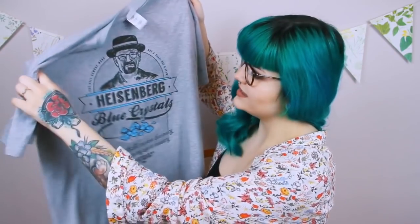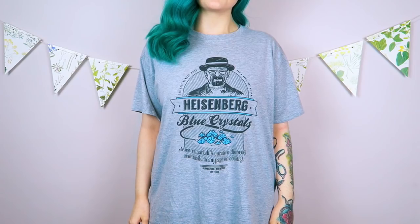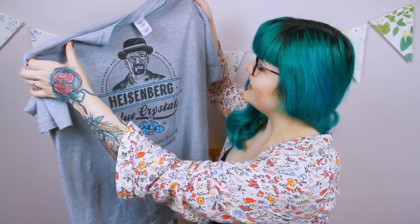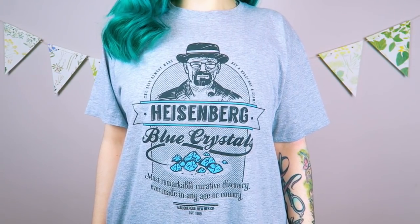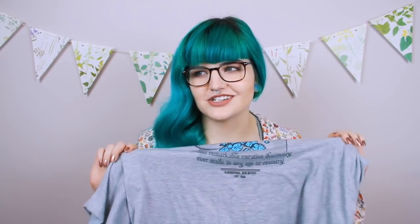It's grey and we have Walter White in the middle. It says: Heisenberg Blue Crystals, most remarkable curative discovery ever made in any age or country, Albuquerque New Mexico, the best remedy made, not a hoax, not a scam. I really love the style of it — it's like some oldie worldie remedy that he's peddling. It's super comfortable and a really nice quality print, doesn't feel like garbage. This is now one of my favorite t-shirts to be honest.